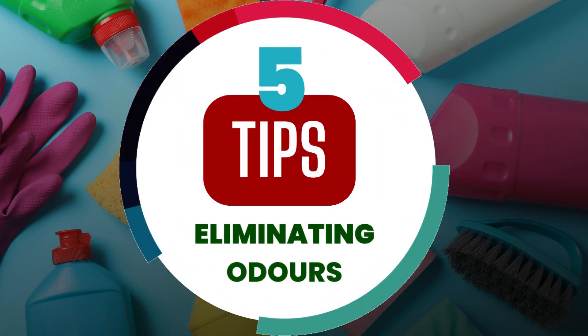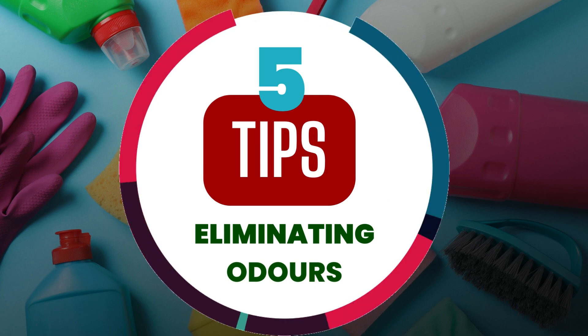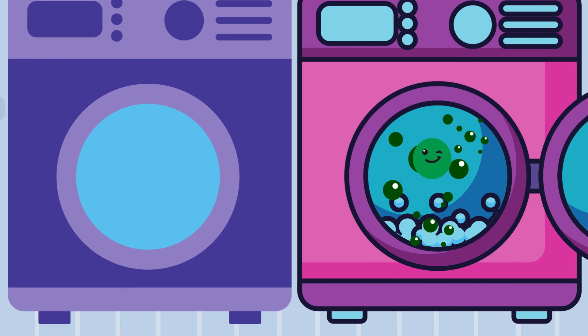Here are five tips to eliminate awful odors in your home. One: leave your washing machine open after each wash to get some air, to decrease the chance of pesky mold showing up. Trust me, that mold can make your clothes smell funky.